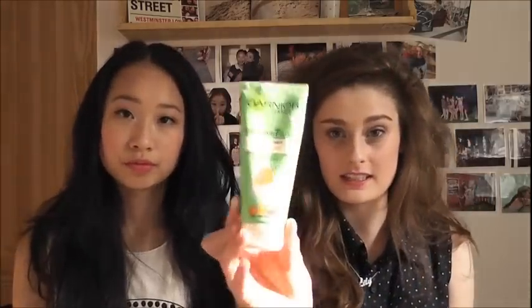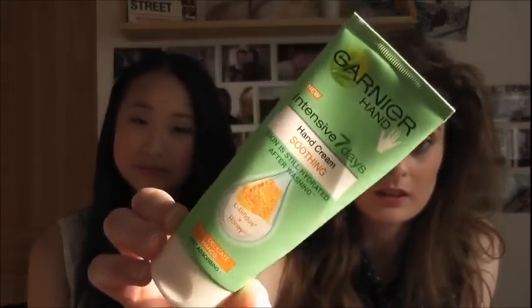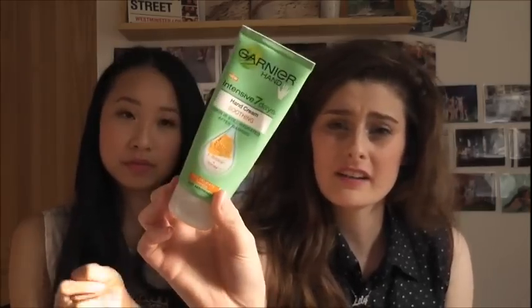Fifth March favourite is this Garnier Hand Cream, which I got from Superdrug — it was really cheap, like half off. She got the SOS one and I got the Hand Cream Soothing. It says skin is still hydrated after washing, and it's for dry, delicate hands. It's got El Bifidus and Honey and smells absolutely gorgeous — it reminds me of holiday. It makes your hands amazingly smooth. It's quite thick and greasy but dries quickly. I love the minty green packaging — that's my favourite colour.